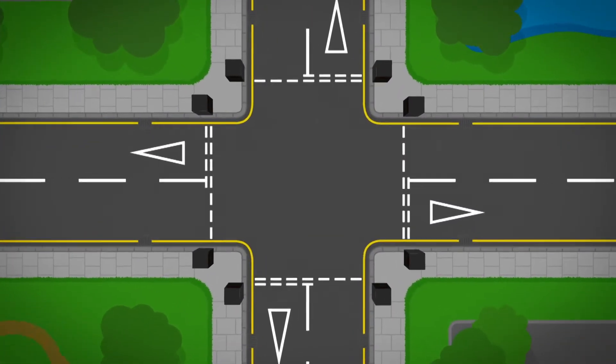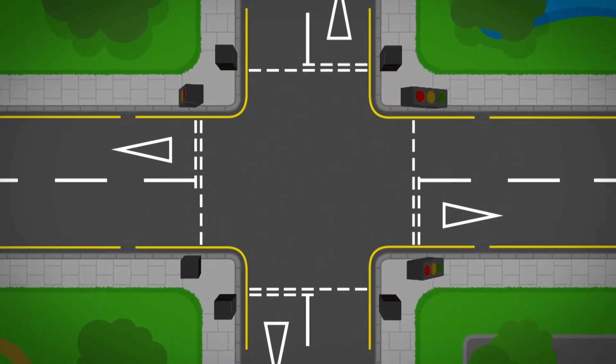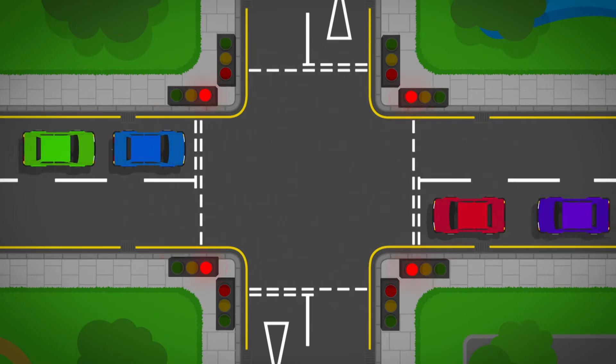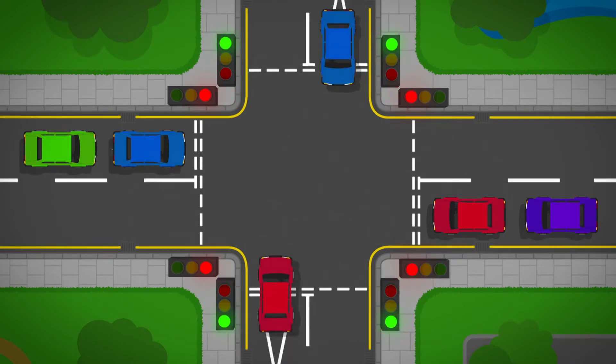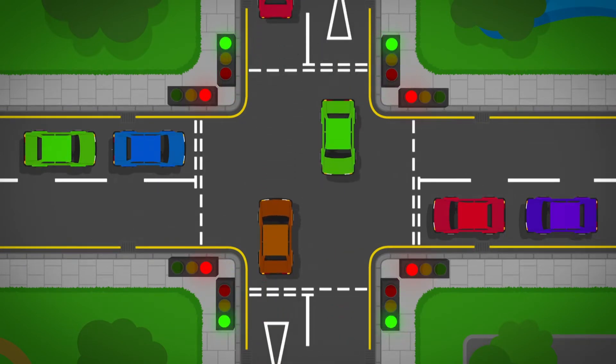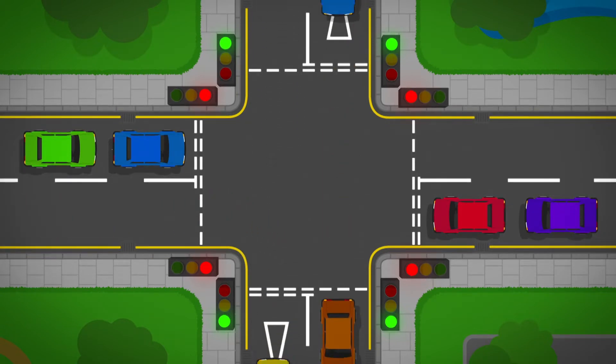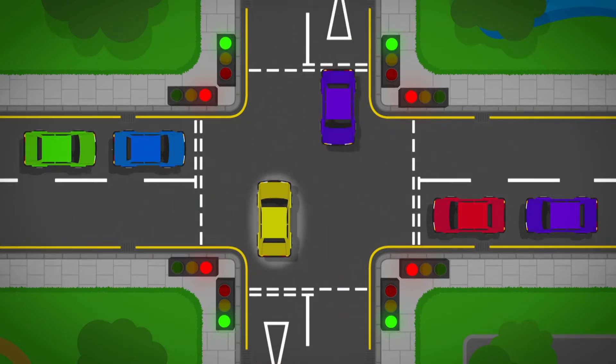At a junction, there is a set of traffic lights for each road. The roads coming from the left and right see a red light, so they have to wait. Traffic coming from the top and bottom roads see a green light at the same time — that means it's safe for them to go. The traffic can go straight ahead or turn left. It can also turn right, but it has to wait until the traffic coming from the opposite direction has passed and it's safe to turn.